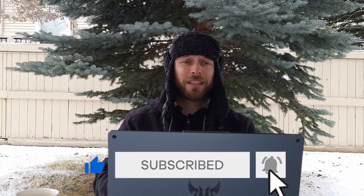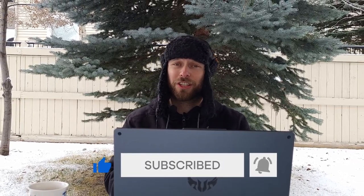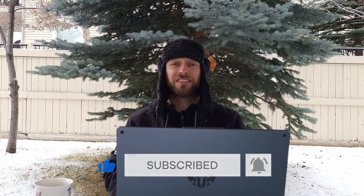That is it for today, guys. If you enjoyed this video please smash that like button and leave me a comment — what do you think about the marijuana industry? Is it something you're looking to get into? Otherwise, thank you so much and see you in the next video. Cheers!